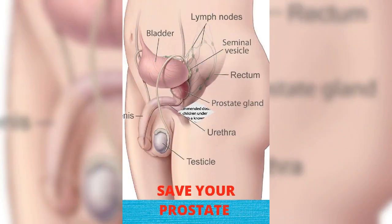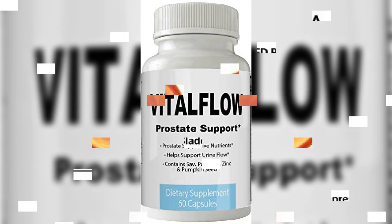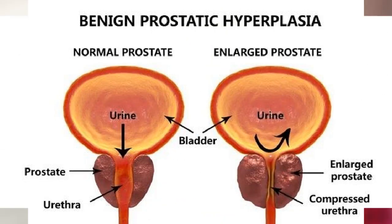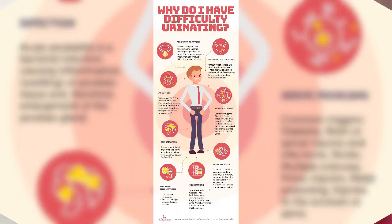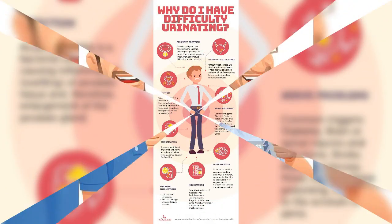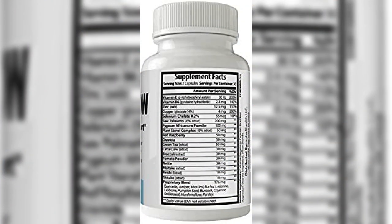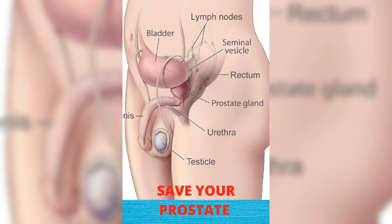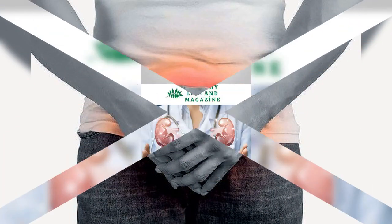VitalFlow targets the root cause of prostate enlargement by lowering DHT levels present in the body. Millions of men suffer from BPH complications every year, and this supplement aims to uproot this problem from its very root without any adverse side effects. VitalFlow claims to reduce all symptoms associated with prostate enlargement in a way that medications cannot.